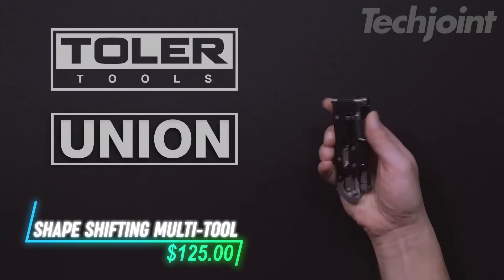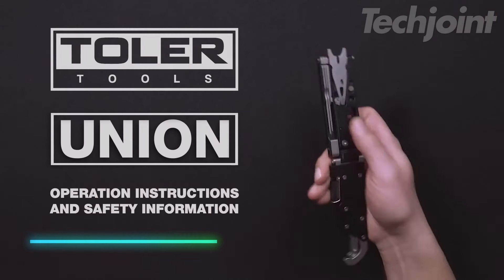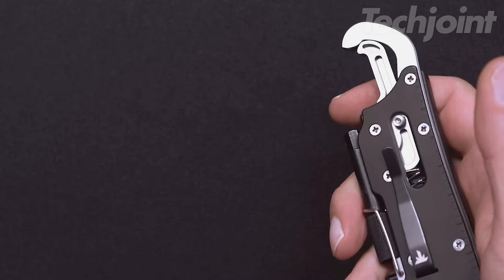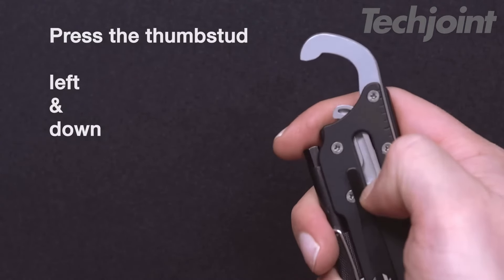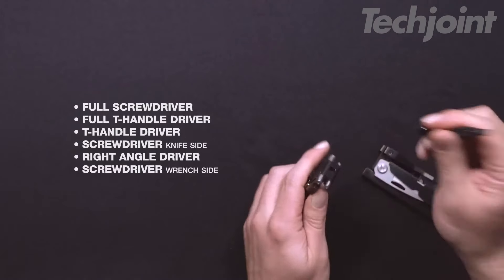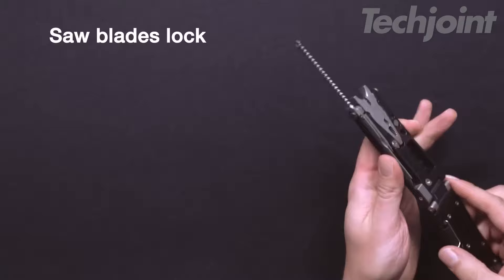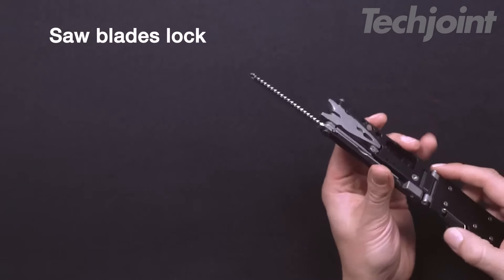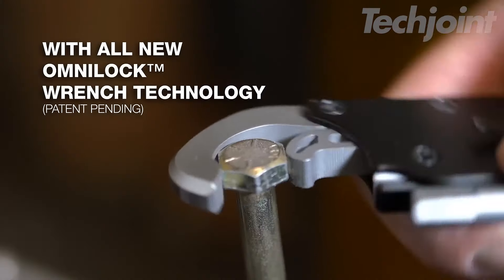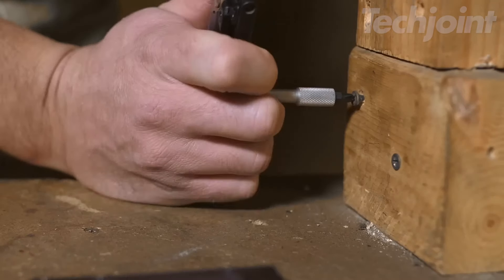Looking for a multi-tool that can do it all? Meet this groundbreaking pocket tool designed for versatility and efficiency. With its Omni-Lock wrench technology, it adjusts to various sizes and includes a full range of tools from screwdrivers to saws. Its modular design lets you switch between full-length and compact configurations effortlessly — bringing unmatched capability right to your pocket.